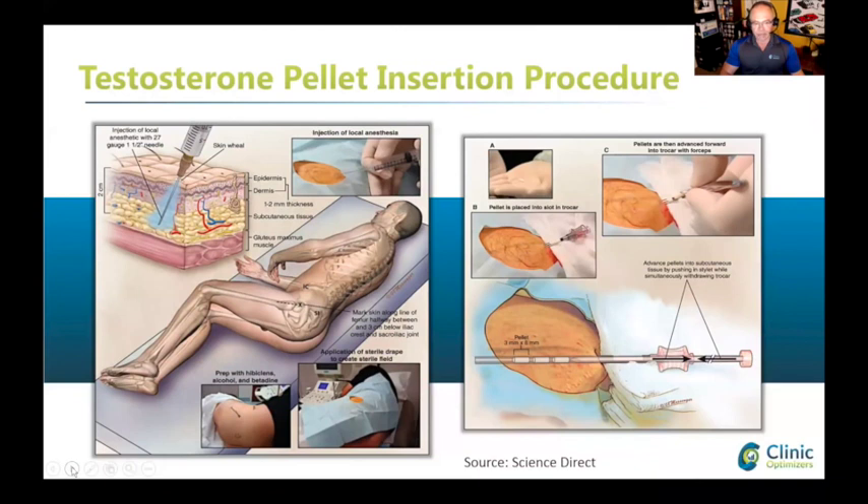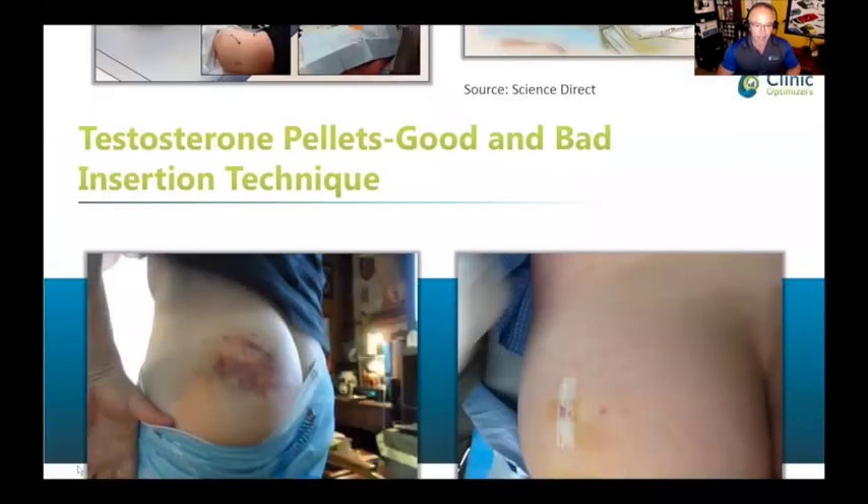I'm not going to go through all the details on the insertion procedure, but basically it's right here by the upper glutes. They insert the pellets with a trocar and forceps, and push a few of them in. I've actually gotten this done myself, and it wasn't painful at all — you don't feel them. They feel like little tiny rice pellets under your skin, and they dissolve slowly with time. You don't even know they're there, though I've seen cases where others are not as lucky.